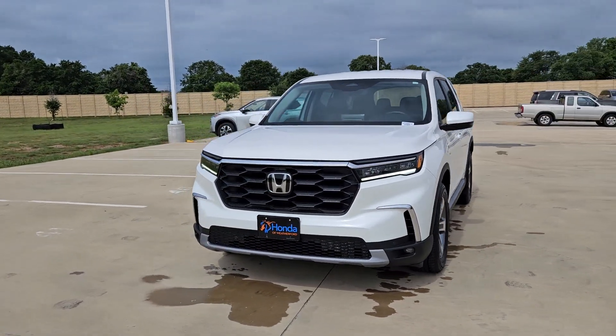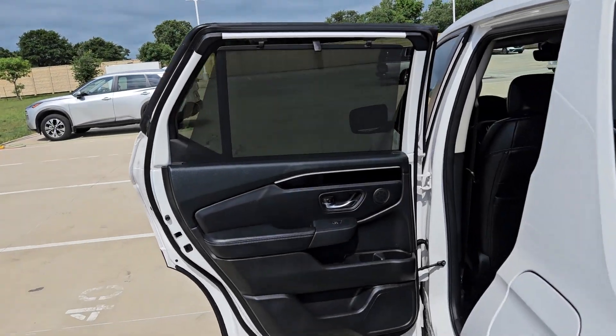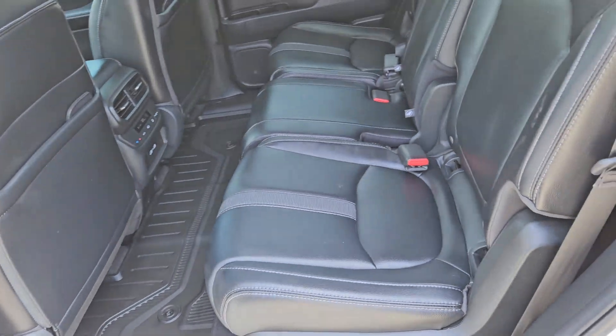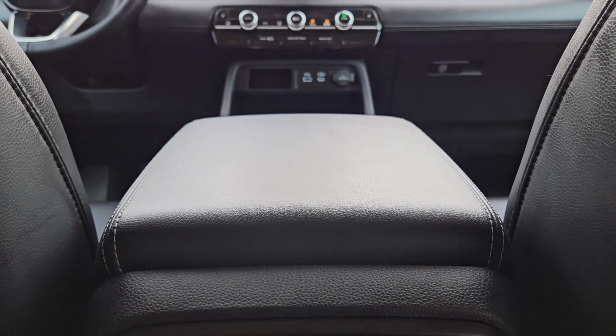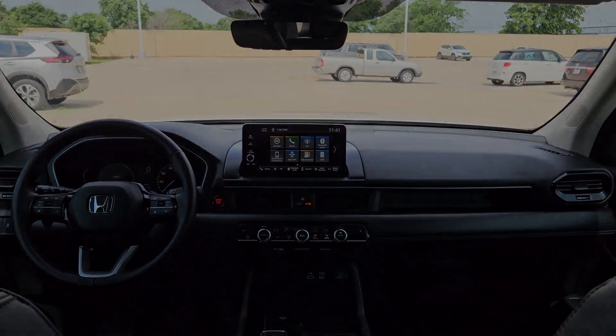Keyless Entry, Backup Camera, Satellite Radio, Fog Lamps, Power Liftgate, Adaptive Cruise Control, Premium Sound System. Modern refinement meets rugged capability in this family-friendly Honda Pilot. Come on in and take it out for a drive.